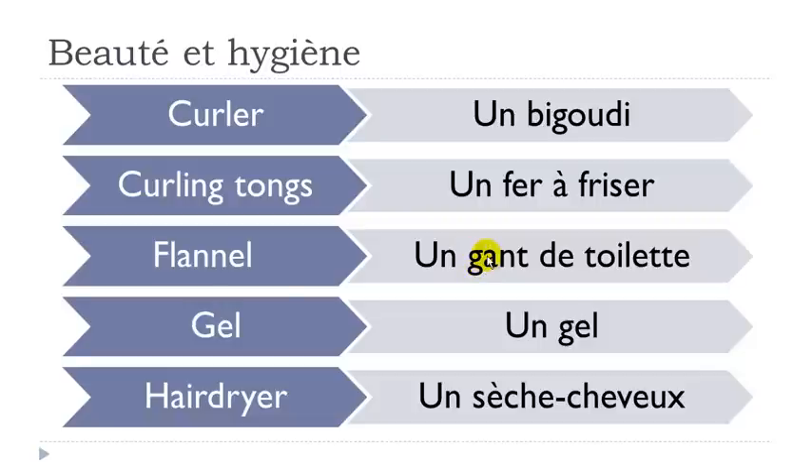Un gant de toilette. Remember G-A goes like a hard G sound, but in this case you've got A-N so it's nasal: gant. And the final T is not pronounced here. Un gant. Gant de toilette.